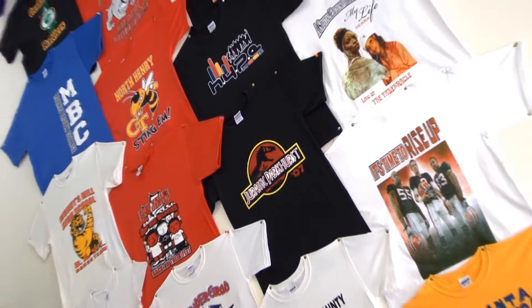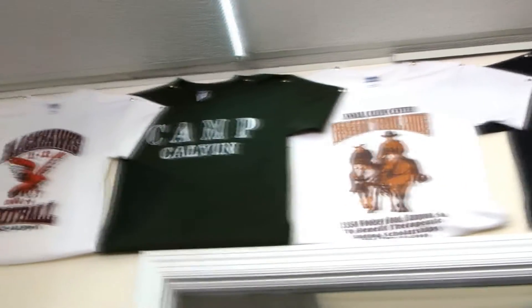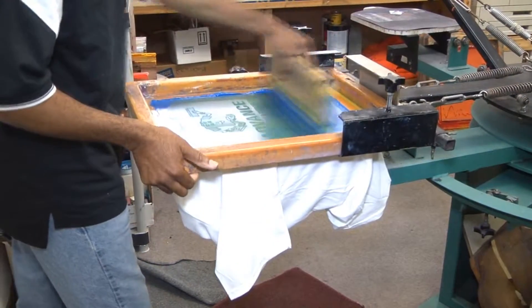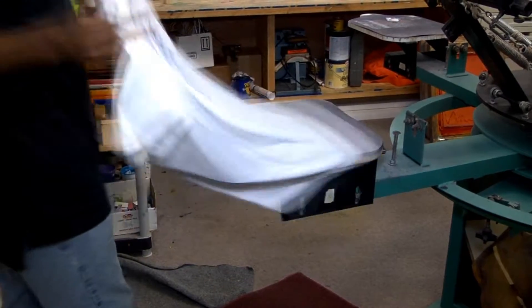Here at Advanced Screen Printing and Embroidery, we offer a variety of services to help meet your printing needs. From custom designs to screen printing, where we take extra care in all of the phases necessary in making your project a success.